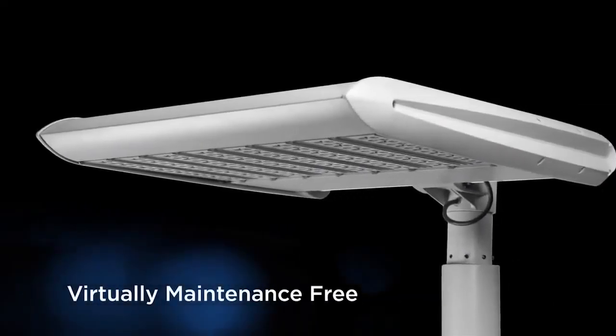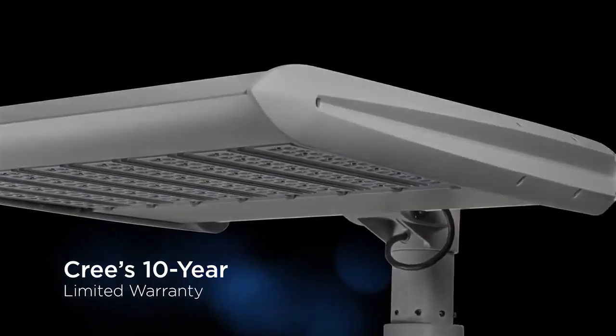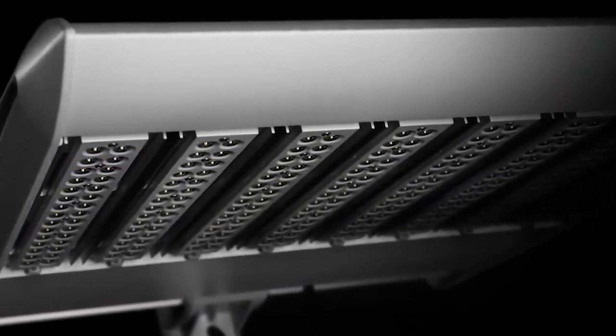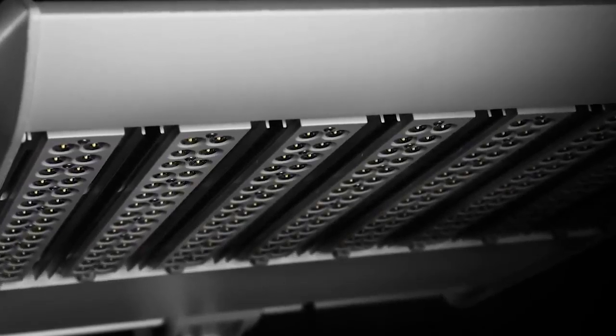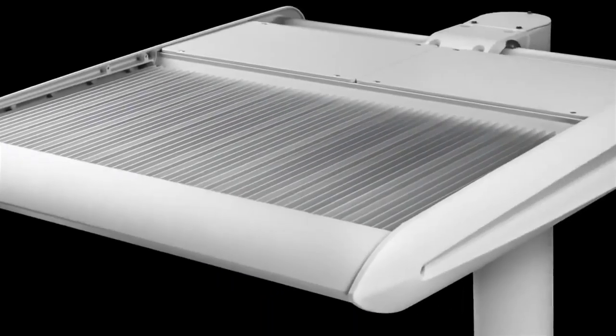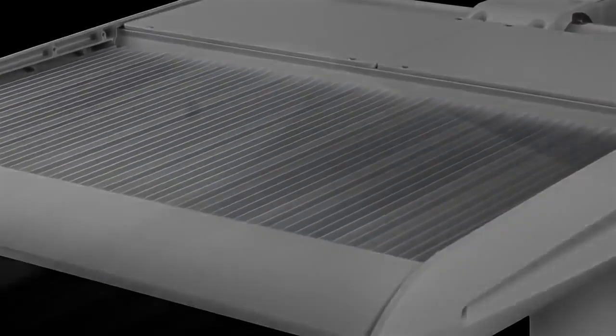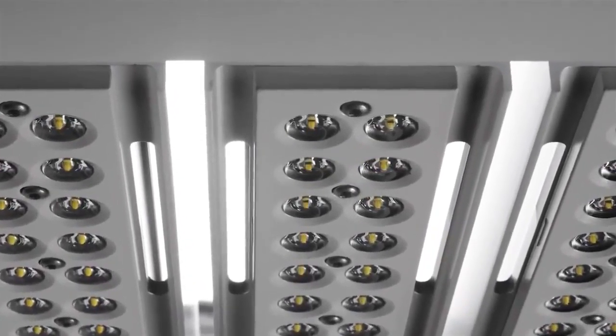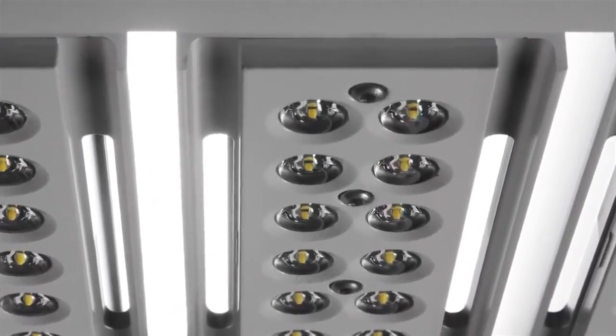With virtually no maintenance and Cree's 10-year limited warranty, the decision to convert from metal halide was an easy one. The Cree Edge High Output Solution incorporates a superior thermal management system and utilizes beta LED technology, including the patented nano-optic technology to expand the range of possibilities for exterior lighting.